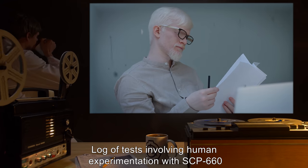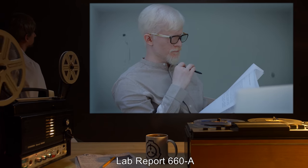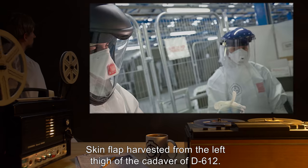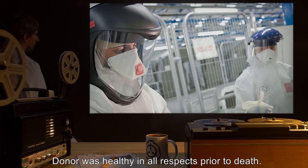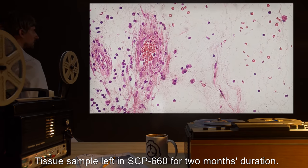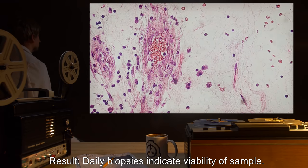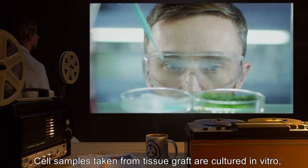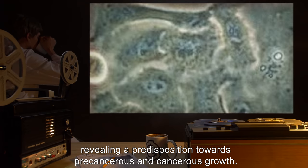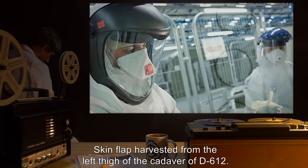Log of tests involving human experimentation with SCP-660. Lab Report 660-A. Sample condition: skin flap harvested from the left thigh of the cadaver of D-612; donor was healthy in all respects prior to death. Sample use: tissue sample left in SCP-660 for two months duration. Result: daily biopsies indicate viability of sample. Cell samples taken from the tissue graft are cultured in vitro, revealing a predisposition towards precancerous and cancerous growth.